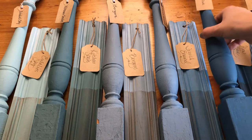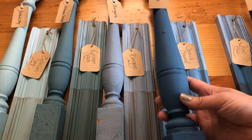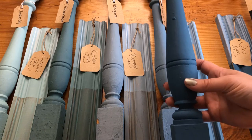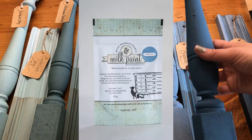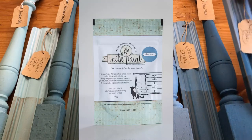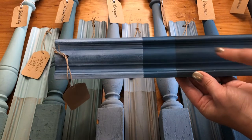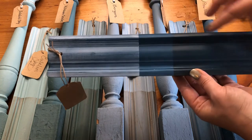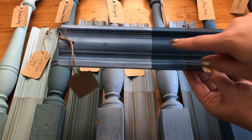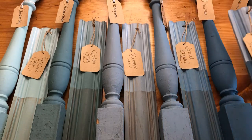Now we're going more into our richer blues. This one is Flow Blue. Flow Blue received its name after the blue found in Flow Blue China. Here you can see the antiquing wax, the clear, and the white wax. I just think the white wax and the antiquing wax really make a cool effect over Flow Blue, but the color is beautiful all on its own.